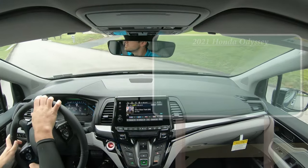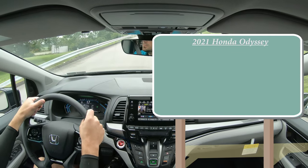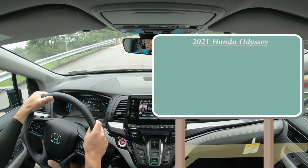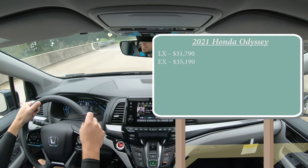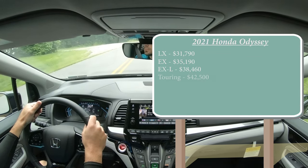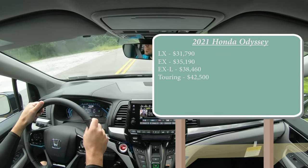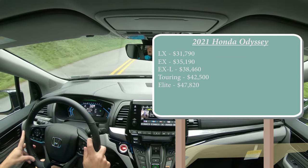Starting with pricing: there are several trim levels for the 2021 Odyssey. The LX starts at $31,790; the EX at $35,190; the EXL at $38,460; Touring at $42,500; and the Elite trim level we have today starts at $47,820.